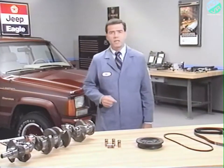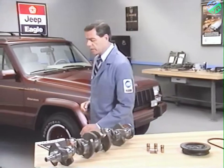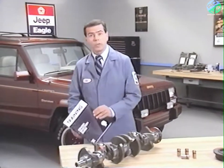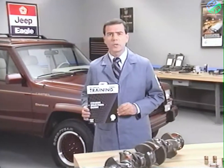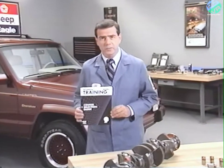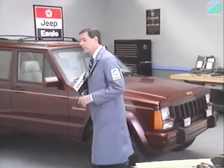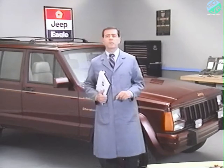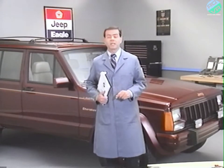That does it for this month's topic. Follow the steps we've used to make diagnosing belt and engine noise a little easier. For more information on engine service, consider the courses offered through the Chrysler Corporation Training Centers, where you'll have the opportunity to gain hands-on experience servicing the engines found in Jeep and Eagle vehicles. We'll see you next time on Videotech.